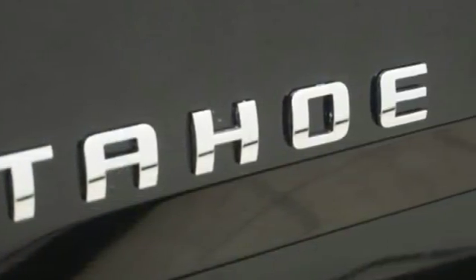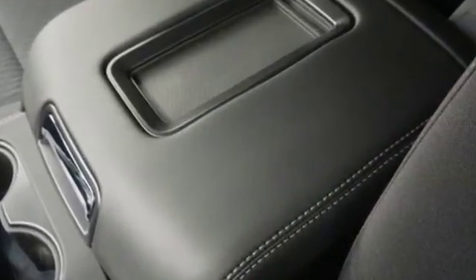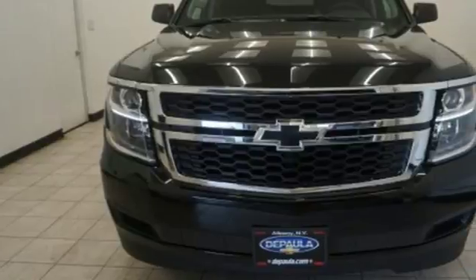This Tahoe has third row seats, a rear vision camera, and Chevrolet MyLink audio system. The confident handling of this Tahoe will exceed your expectations.